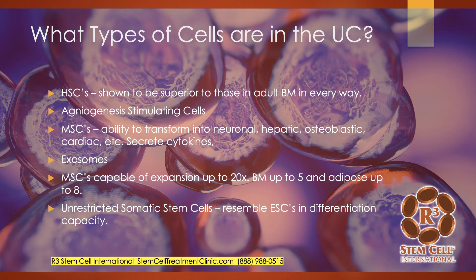So what types of cells are in the umbilical cord? Why is it such a desirable tissue to use for regenerative procedures? Well, when you look at the hematopoietic stem cells, they've been shown to be superior to those in adult bone marrow in basically every way. They are more proliferative, they have more differentiation potential, they're more numerous. They also have angiogenesis-stimulating cells that help produce new blood supply. And the mesenchymal stem cells have the ability to transform into neuron cells, liver, osteoblastic bone, cardiac, and more. Those MSCs also secrete cytokines, exosomes, and growth factors, so you have a lot of regenerative elements that come from those MSCs.